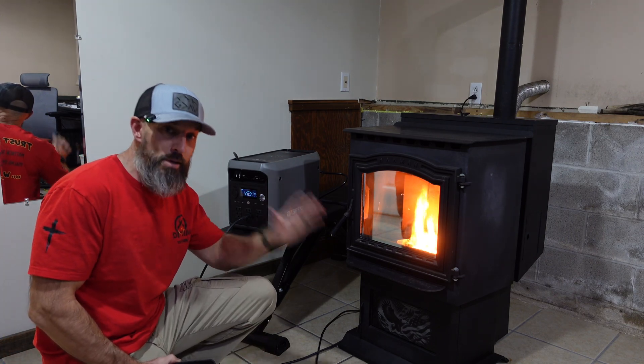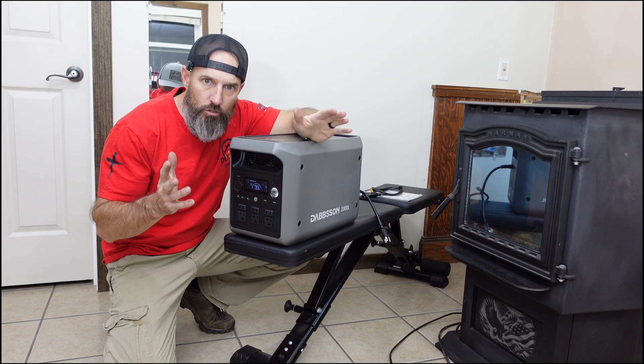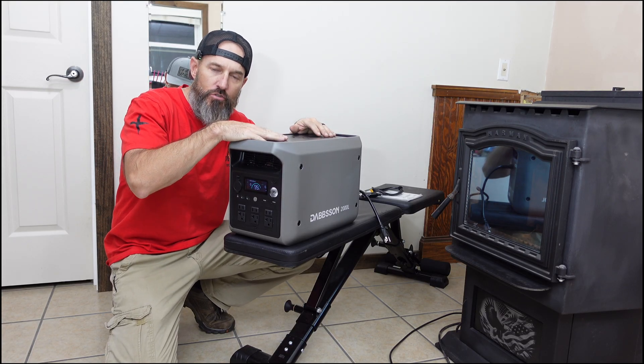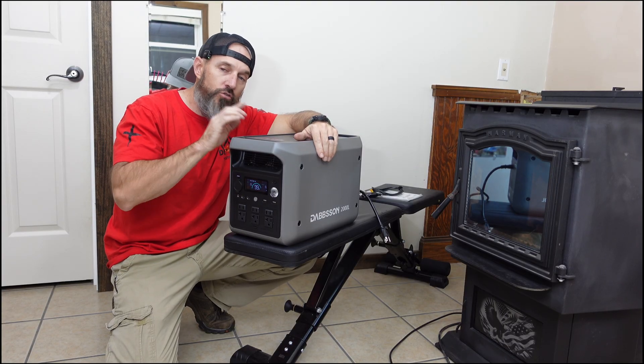I'm so excited, this is going to help some people out there. This thing does not cost that much. In this video we're going to be talking about this Dobson 2000L power station.